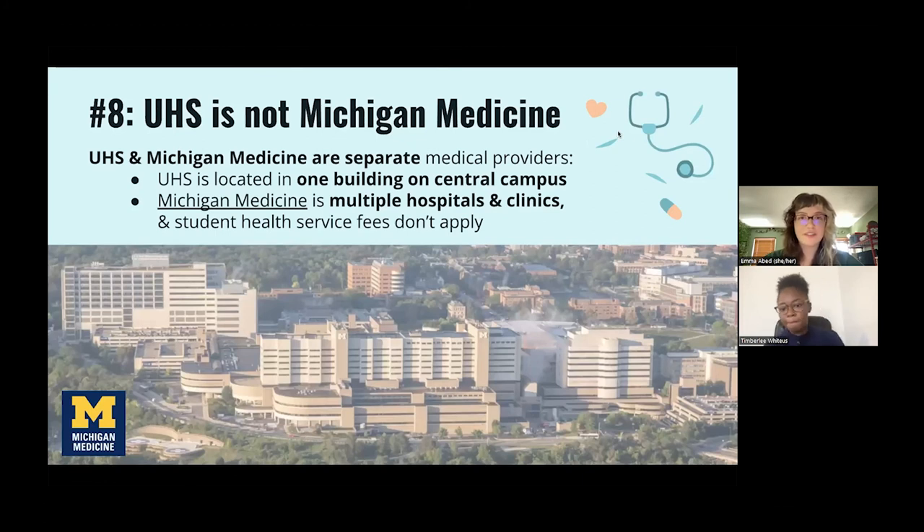Number eight: let's highlight some key differences between UHS and Michigan Medicine. They're not the same thing. While UHS coordinates with Michigan Medicine, they are separate. UHS is one building right on central campus near the bus stops, while Michigan Medicine refers to a sprawling campus made up of lots of different hospitals and clinics. At Michigan Medicine, student health service fees do not apply, so you'd need to think about insurance or cash for payment if you go there.